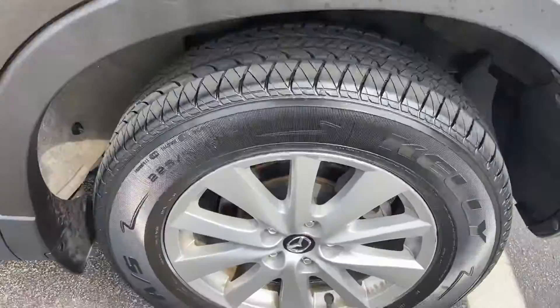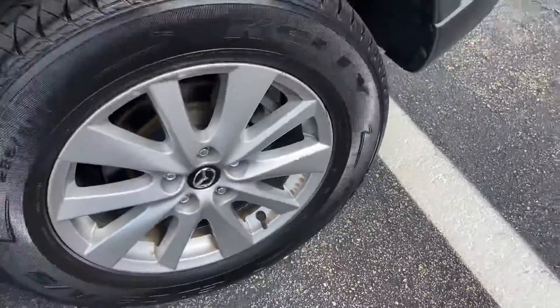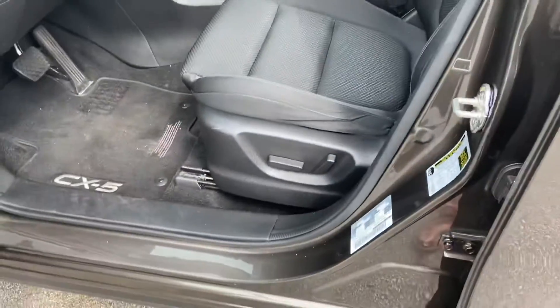So jumping right into it, the tires on this thing are beautiful — they have plenty of tread left on them. It's going to be 17-inch tires, all seasons. Let me take a look on the inside.